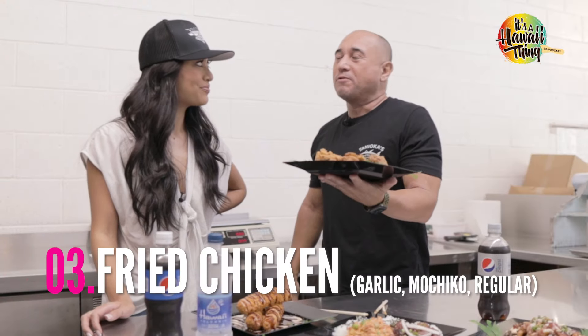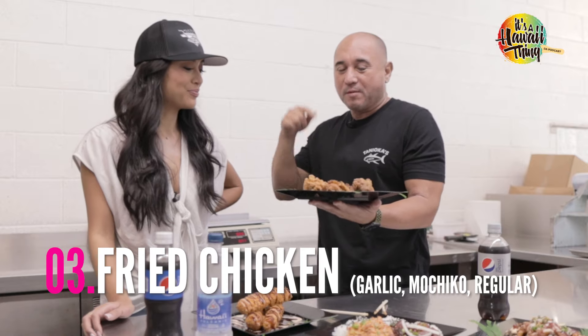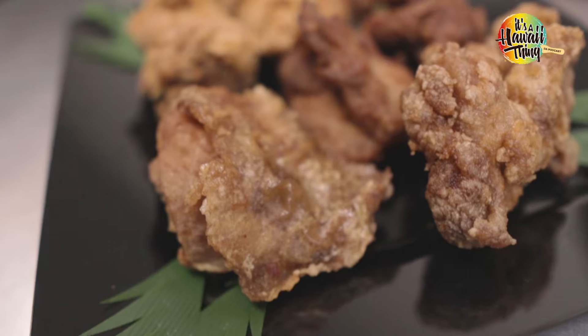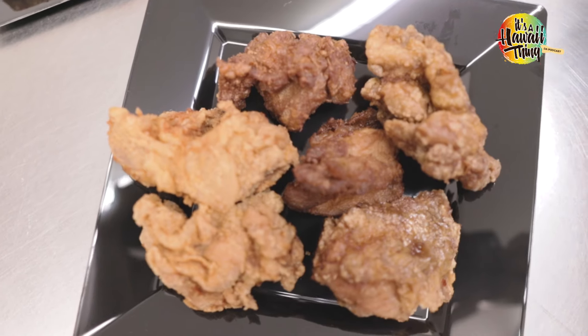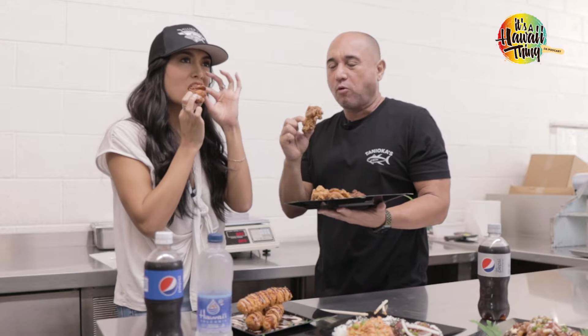And of course, one of the local favorites — everyone loves fried chicken, but you have to try their garlic, mochiko, and regular fried chicken. Which one do you like? I'm gonna try the mochiko. I'm going garlic. Mmm, crispy, crunchy. Ono.